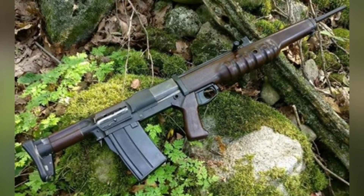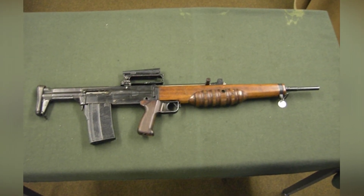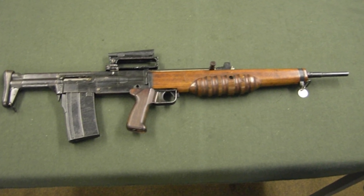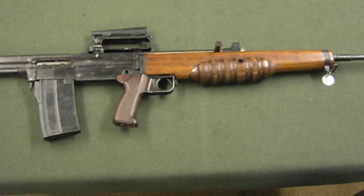The EM-2 assault rifle had an empty weight of 3.41kg, a total length of 889mm, a caliber of 7mm, used a 20-round magazine and an optical sight, with an effective range of about 700 meters.